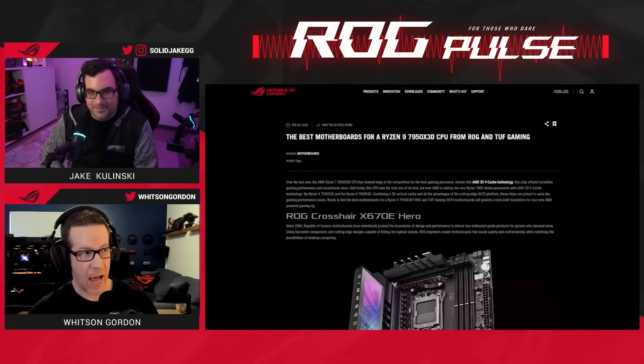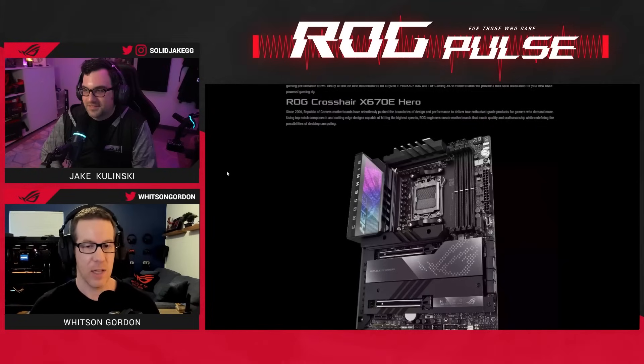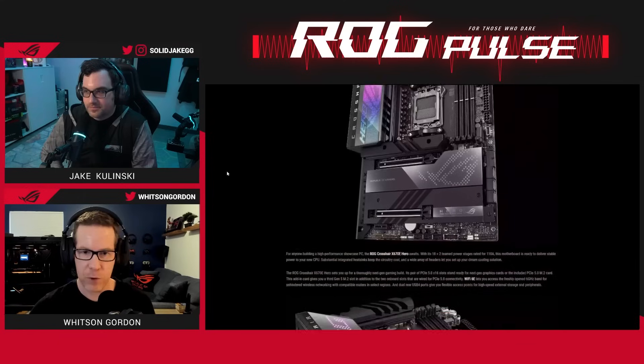ROG has a number of great motherboards you can pair with this. Today I'm using the ROG Crosshair X670E Hero, which is our super feature-rich motherboard for high-level enthusiasts.